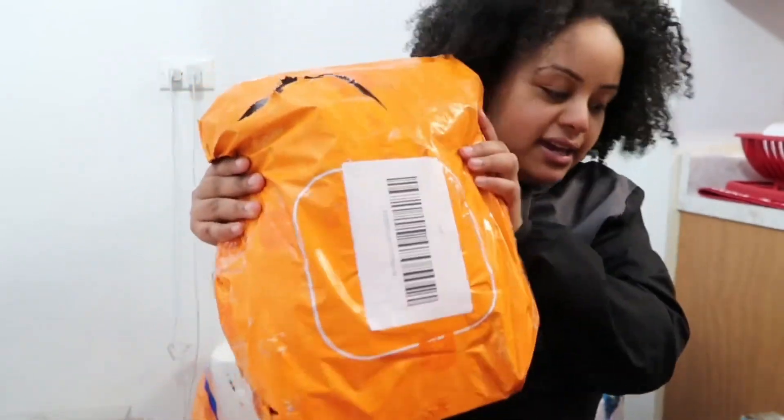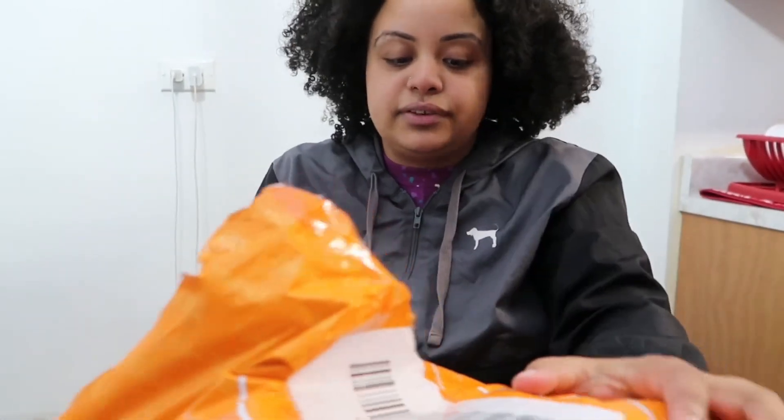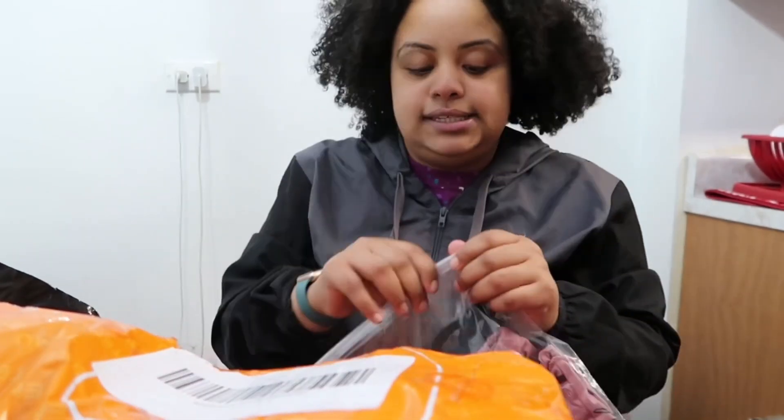Hey everyone, it's me! If you're new, hey what's up, hello! And if you're a loyal bestie, hey what's up, what's poppin. I'm excited — I got my first Temu package, and that's on period. Let's open it! I'm excited, I low-key forgot what I got, so let's see.